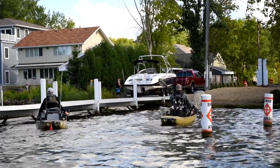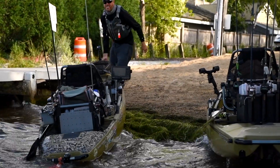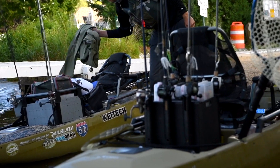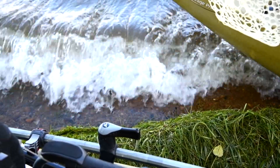We went out with an intent to do some longlining and some trolling techniques using our pedal drive kayak. We did cover a lot of water and we did find a little success. I lost an enormous smallmouth first thing in the morning — unfortunately I couldn't show you that. The trolling and the longlining wasn't terribly successful, so we had to switch techniques.